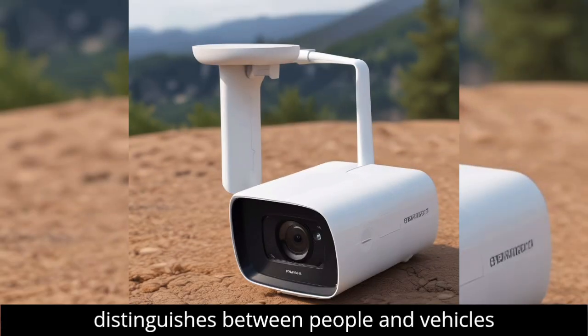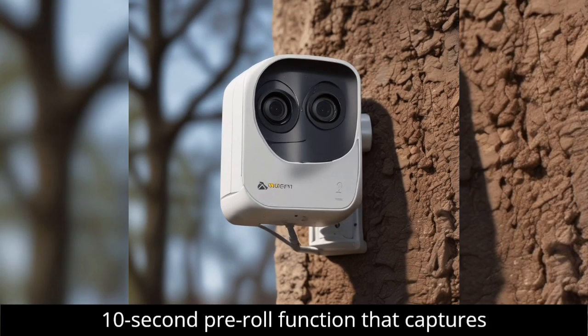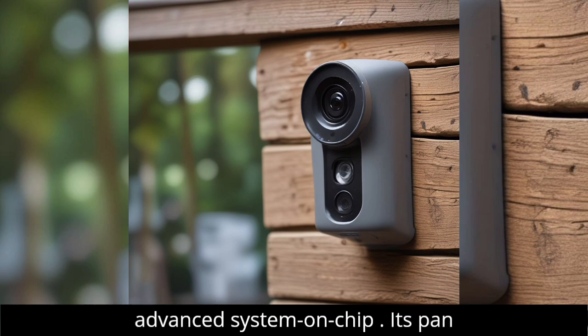This smart camera distinguishes between people and vehicles in its alerts and footage, featuring a 10-second pre-roll function that captures events before they happen thanks to its advanced system-on-chip (SOC).